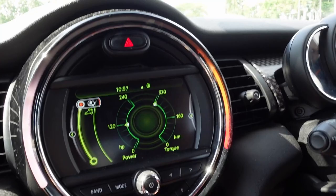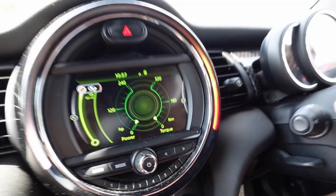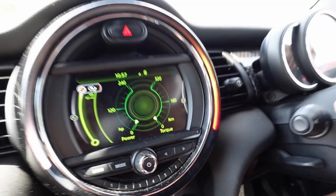Maximum torque at a very low RPM because it's a turbocharged car. So far I'm impressed with the drivability of this car, not so much the interior. Interior is just okay. For a 380,000 ringgit car I expect a little bit more, but this is definitely a driver's car.